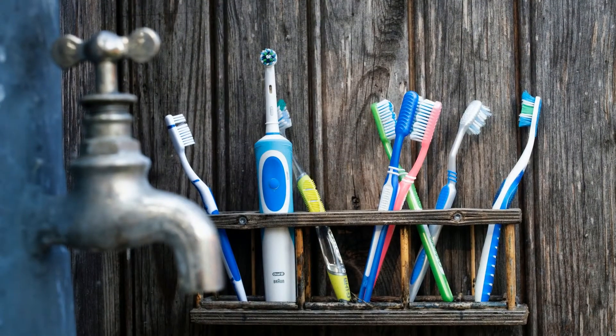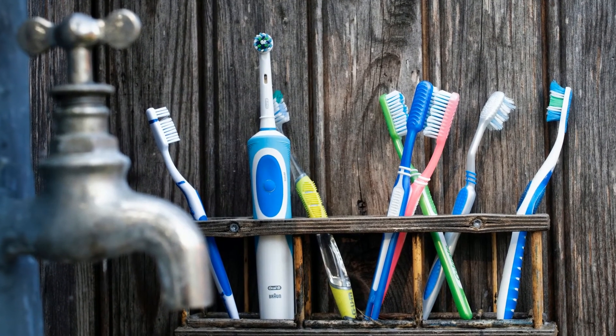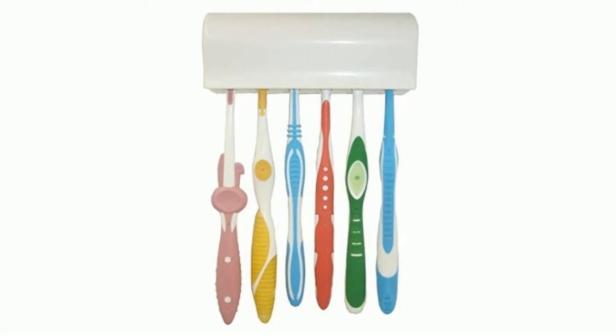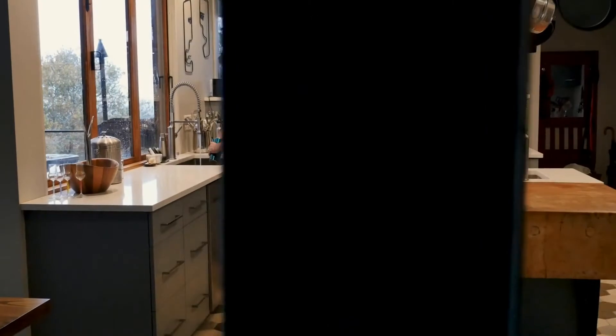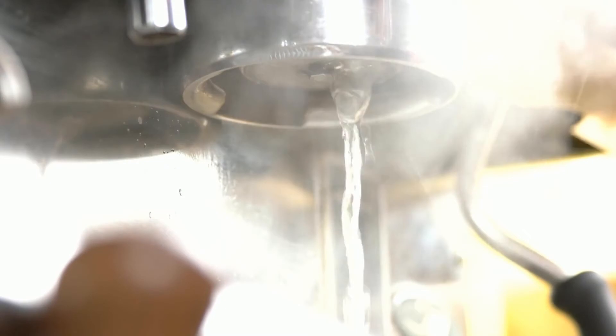It is often the case to overlook the toothbrush holders, but that is a mistake. They can harbor a lot of germs, and given their proximity to the toothbrushes, you will want to address that. A good scrub with hot water and soap should do the trick.